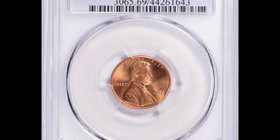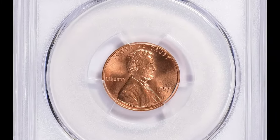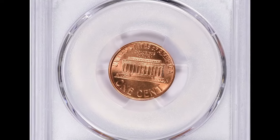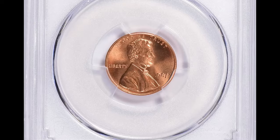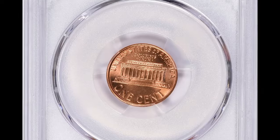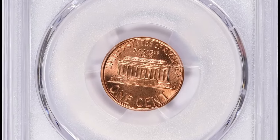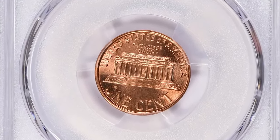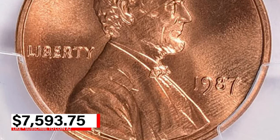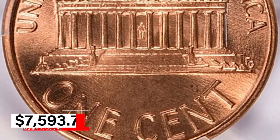Such high-grade coins are rare and must have been carefully preserved since their minting. This level of preservation, combined with the brilliant red color, makes the 1987 Lincoln cent MS69 red a prized addition to any numismatic collection. It was sold for $7,593.75 at GreatCollections auction.